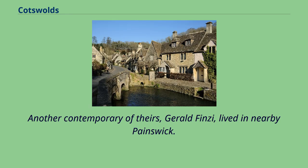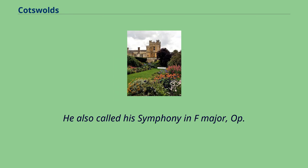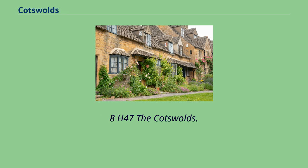Another contemporary of theirs, Gerald Finzi, lived in nearby Painswick. Gustav Holst, who was born in Cheltenham, spent much of his early years playing the organ in Cotswold village churches, including at Cranham, after which village he titled his tune for 'In the Bleak Midwinter.' He also called his Symphony in F major, Op. 8, 'The Cotswolds.'